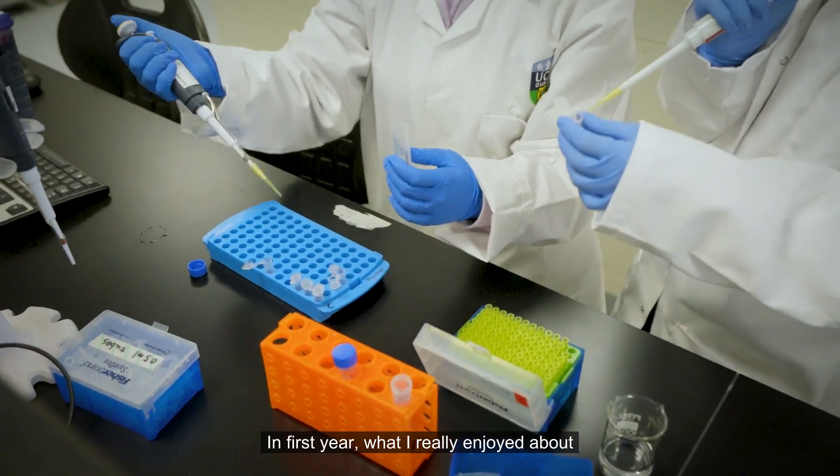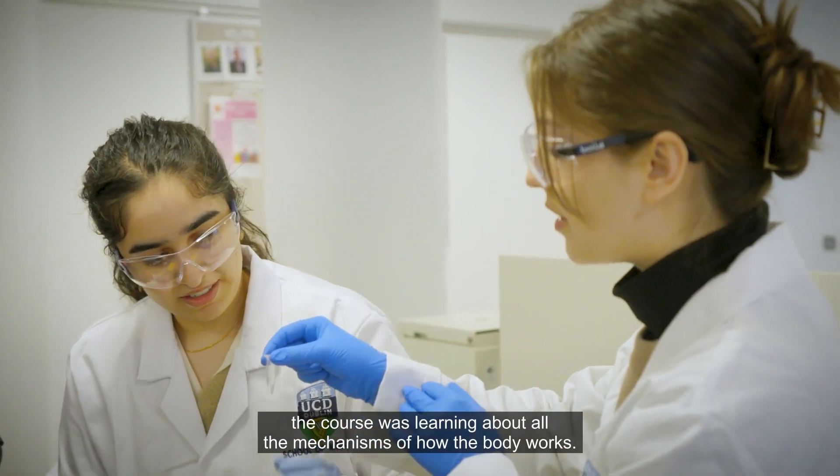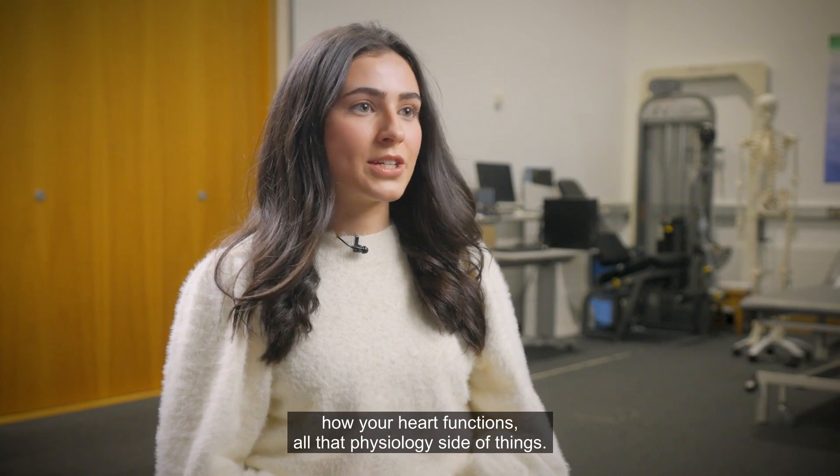In first year, what I really enjoyed about the course was learning about all the mechanisms of how the body works — learning how your lungs function, how your heart functions, all that physiology side of things.